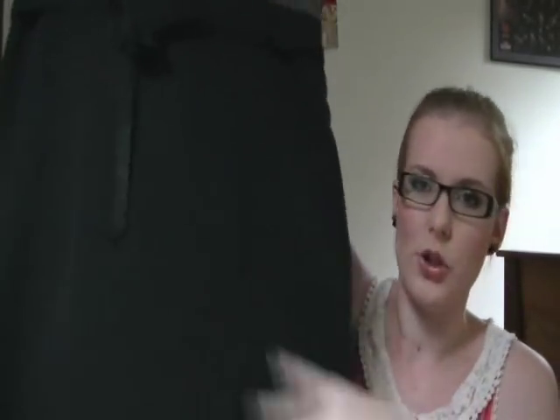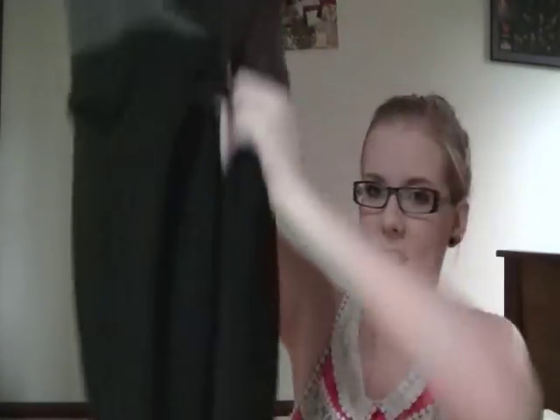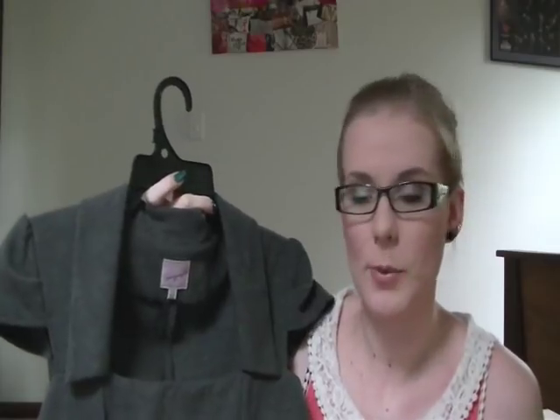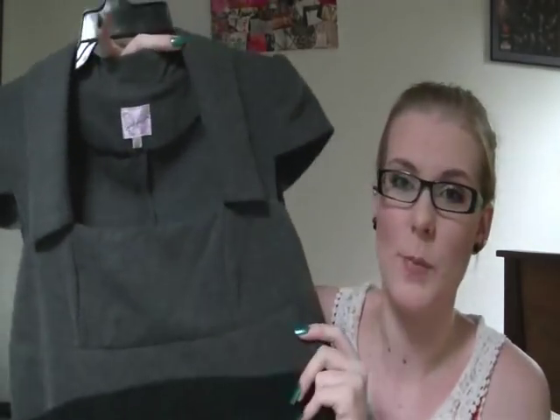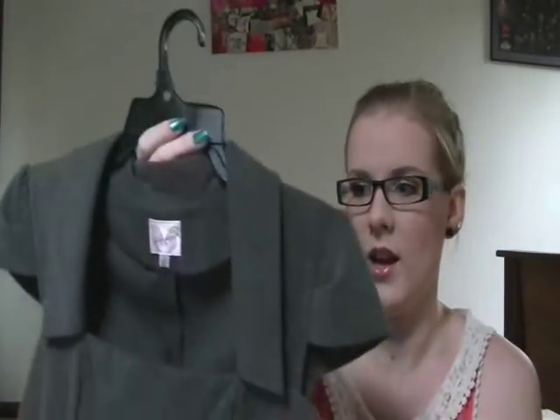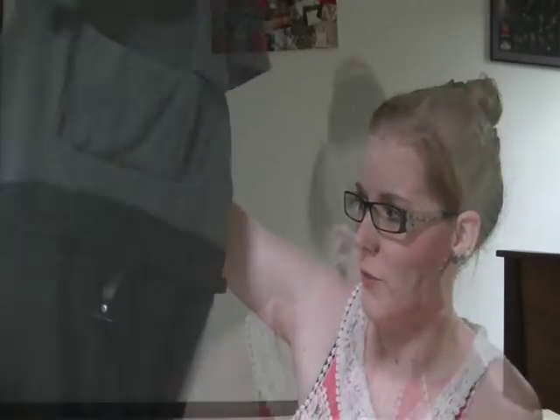I then grabbed this dress by Spicy Sugar in a size 14. It's like an interview dress — too big for me but I have an interview coming up for a job. When I saw this I thought it was just so perfect because it's not over the top, it's kind of classy, and I don't really have anything in this business style.